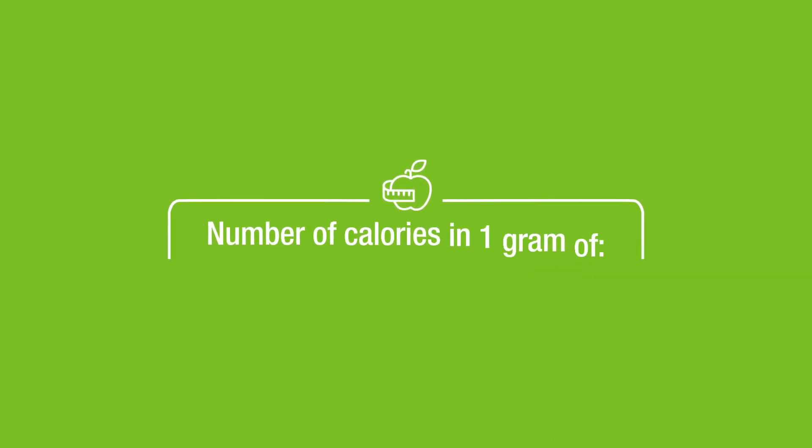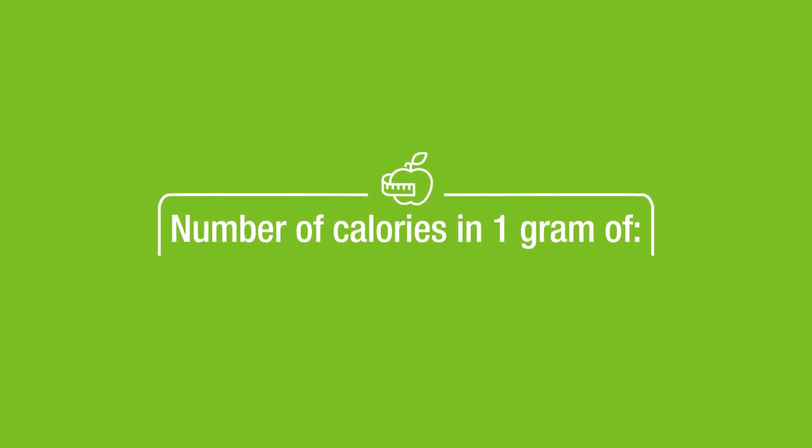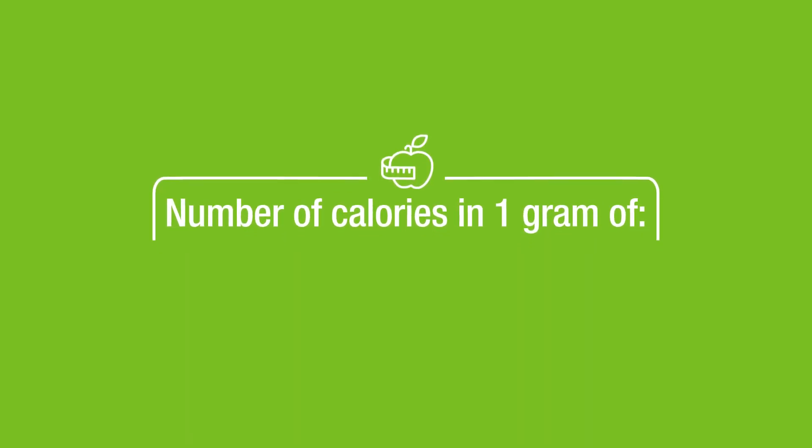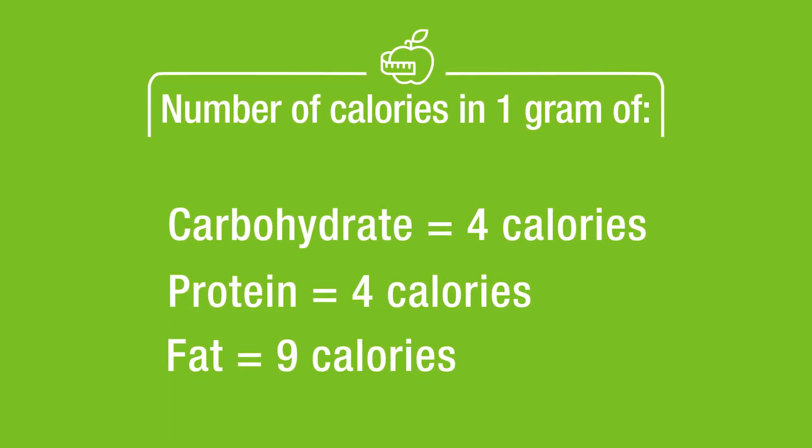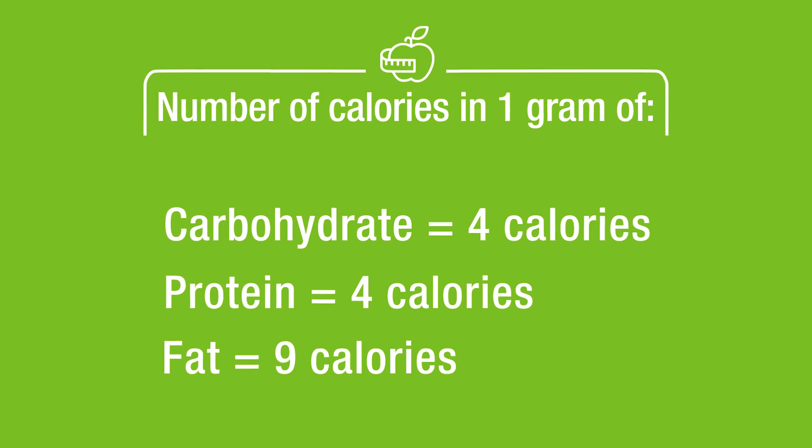Next, you need to know how many calories there are in a gram of each macronutrient. It's pretty easy to remember: each gram of carbohydrate or protein has four calories, and a gram of fat has nine.